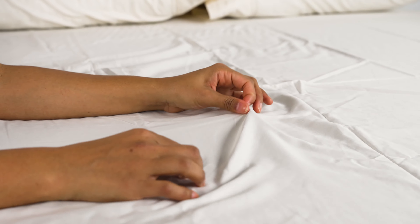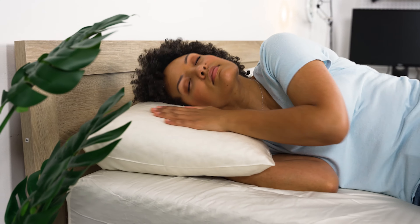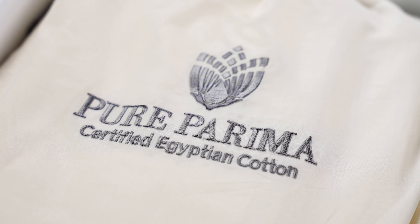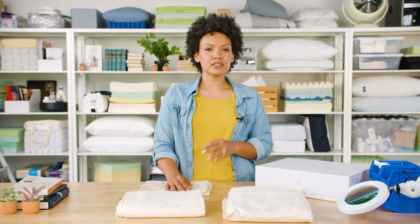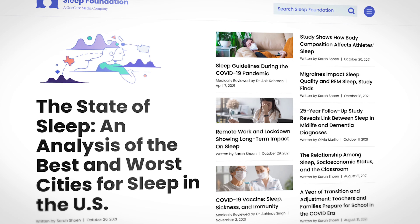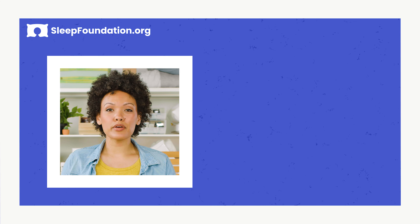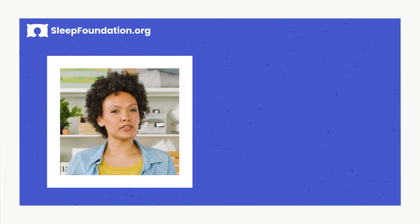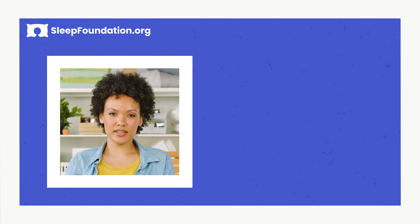Overall, the Yalda sheets are luxurious, soft, and silky, and they're a great value for a set that's made from Egyptian cotton and certified organic. If you're ready to make a purchase, check out sleepfoundation.org for the most up-to-date information on any available discounts and pricing. That's it for our review of the Yalda sheets by Pure Parima. Let us know in the comments if there's something you'd like to see us cover. Thanks for watching. Sleep tight.